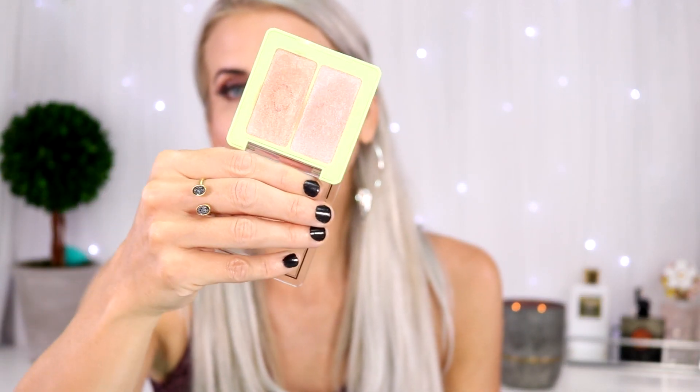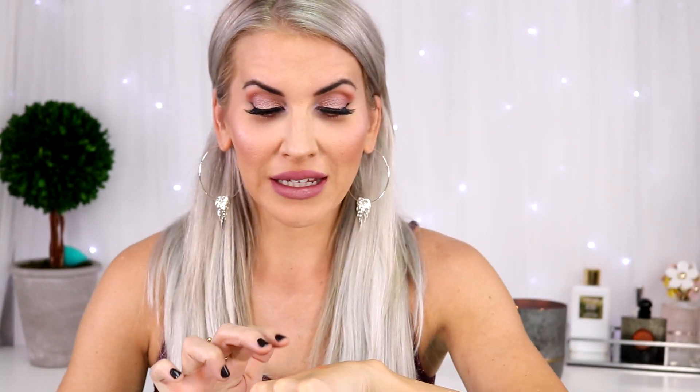This duo from Pixi is called Delicate Dew. Who knew that this was like liquid gold on your cheeks — it just gives you that wet look, and that's what I'm wearing today. The application is so easy. It looks like liquid chrome. You can get that at Target, y'all. Absolutely stunning — you definitely need it. Pixi is just not talked about as much.